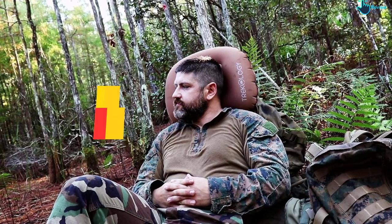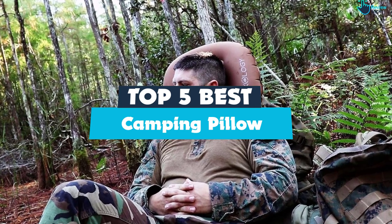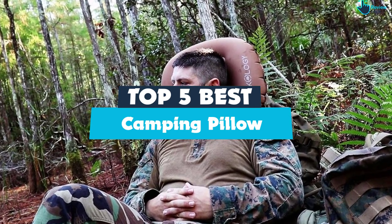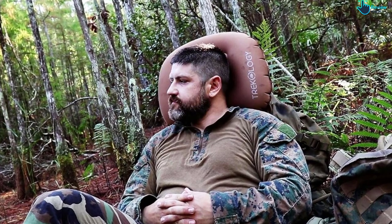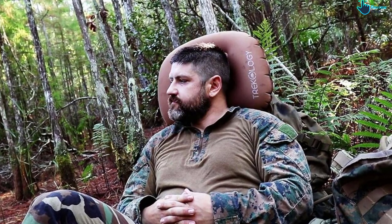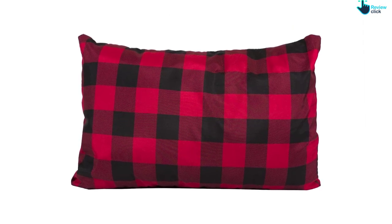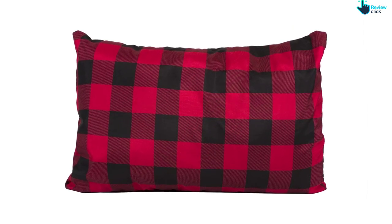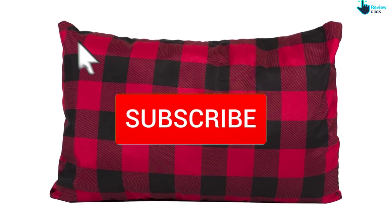Hey guys, in this video we're going to be checking out the top 5 best camping pillows available on the market for their true quality. I made this list based on my personal opinion and hours of research, and have listed them based on popularity, quality, price, durability, user opinions, and more. If you want to see more information and the updated price, you can check out the description below, and also make sure to subscribe for more reviews.